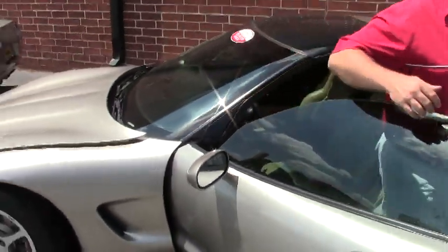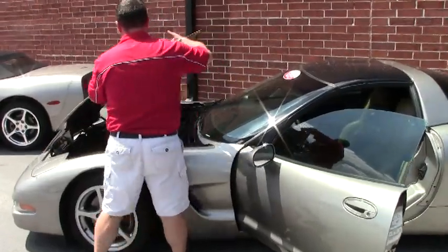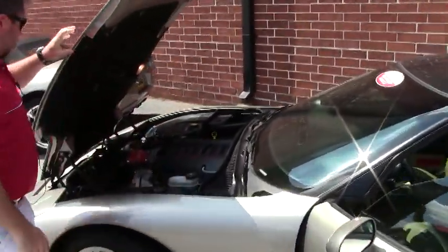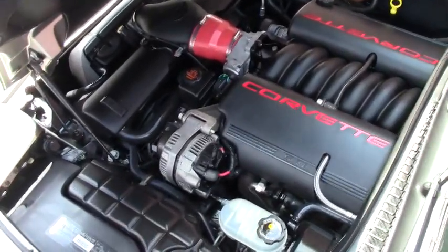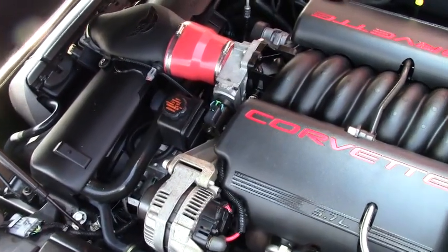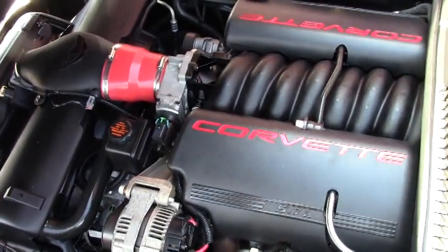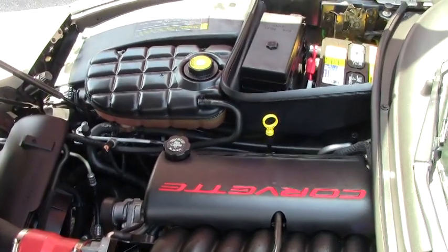Okay, so let's pop the hood on this one. I'll show you that it does have the 5.7-liter LS1 V8 engine in it. All appears to be basically stock and in nice condition.